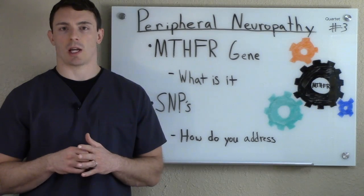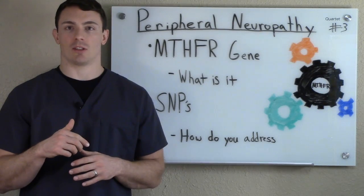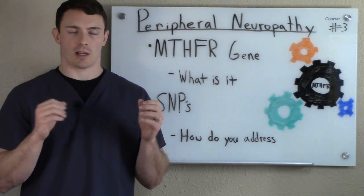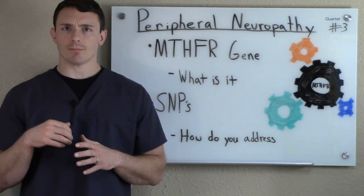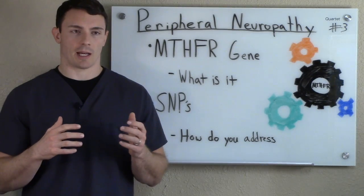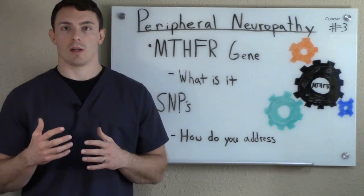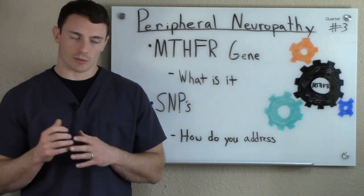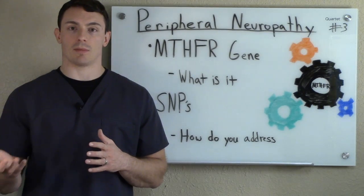MTHFR stands for methyltetrahydrofolate reductase. It affects the body's ability to methylate B vitamins into a form the body can actually use. Depending on the gene setup and what's actually affected, you could have up to a 70% reduction in the function of the gene. So you can't convert 70% of B vitamins that you take into your body into a usable form. The reason this is an issue is B vitamins are required for nerve health, so it's very obvious why peripheral neuropathy can be caused by an MTHFR gene defect.